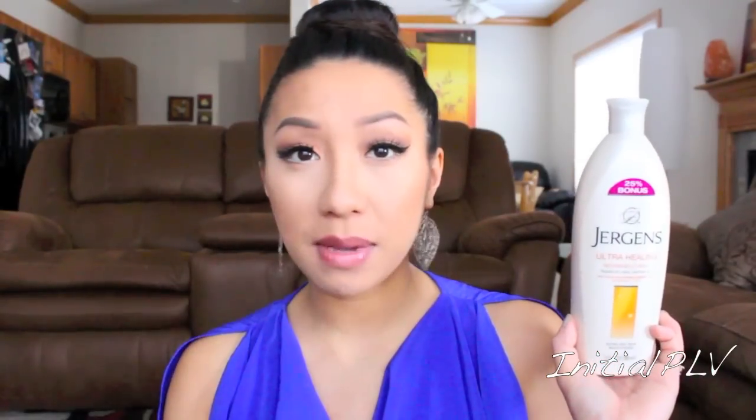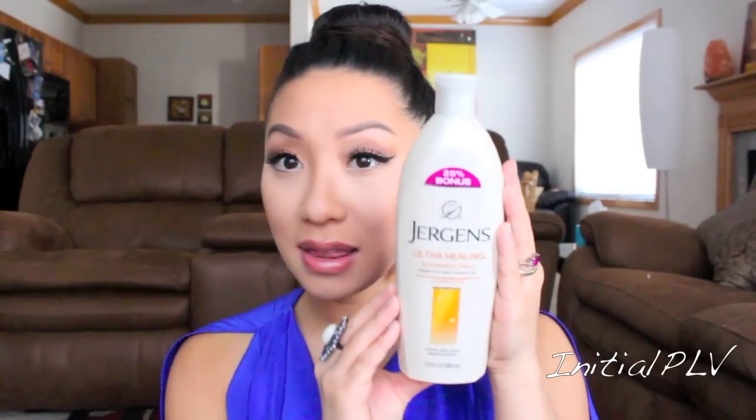I also packed my favorite lotion at the moment — the Jergens Ultra Healing and Nourishing Lotion for extra dry skin. I've been using this all over my body as a stretch mark cream and it's been keeping my skin pretty moisturized. The good thing about this one is it doesn't have a strong fragrance, and it's actually better not to bring perfumed lotions especially because you'll have baby with you and you don't want baby inhaling all those perfumes.